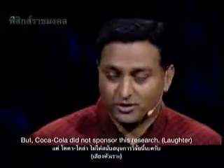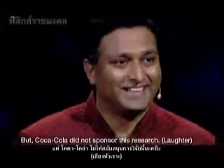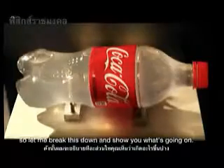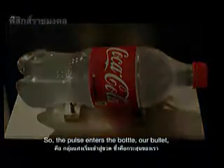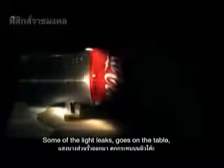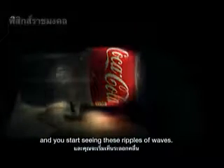Coca-Cola did not sponsor this research. There's a lot going on in this movie, so let me break this down. The pulse enters the bottle — our bullet, a packet of photons. They start traveling through and they start scattering inside. Some of the light leaks, goes on the table, and you start seeing these ripples of waves.